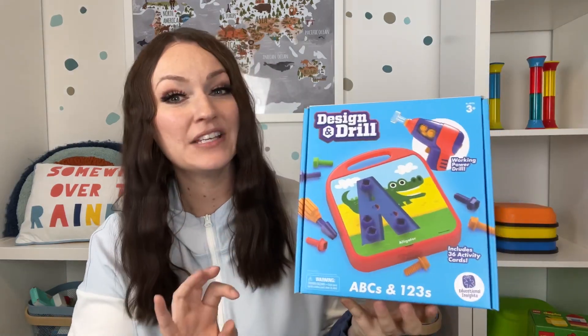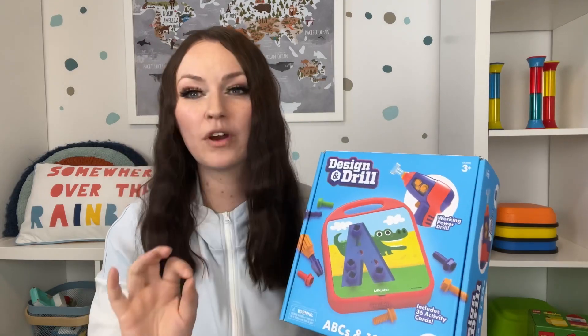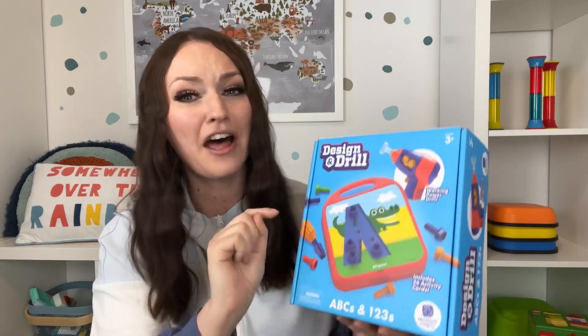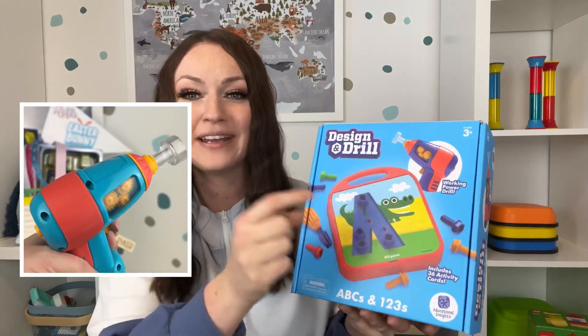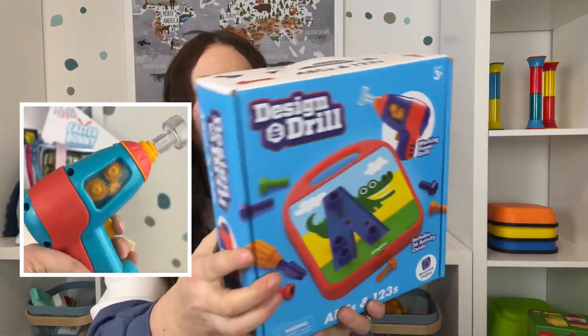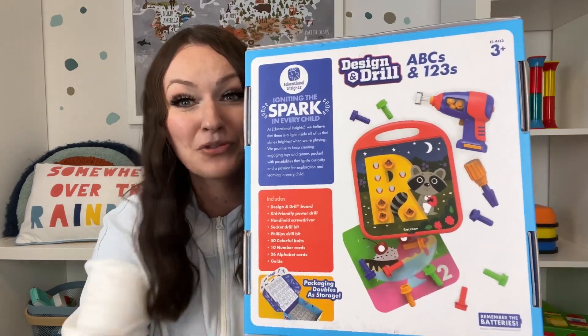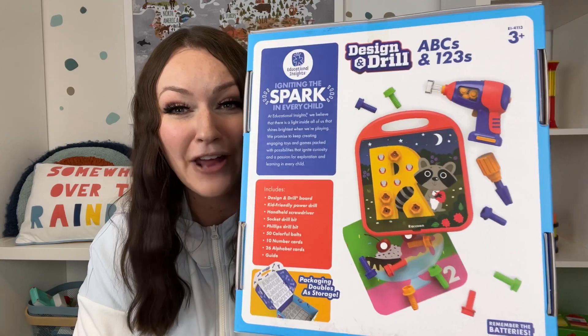Design and Drill ABCs 1-2-3 — this has a real working drill. We have so many of these Design and Drill kits because my kids love using the drill to screw in and screw out all the individual bolts. My kids are loving everything to do with letters and numbers right now, so they'll be able to fill out the pattern. I think this is such a cool toy.